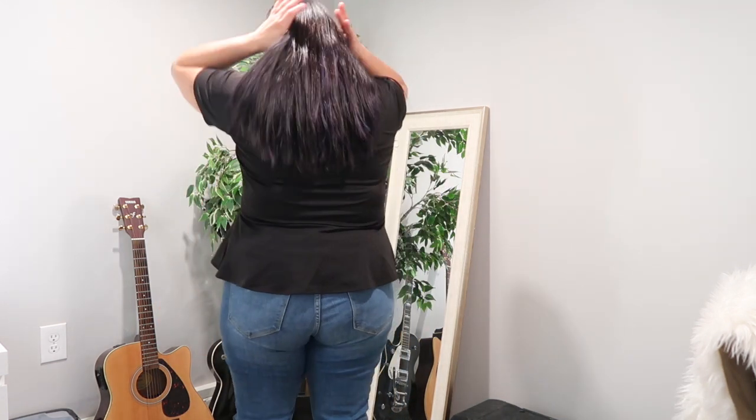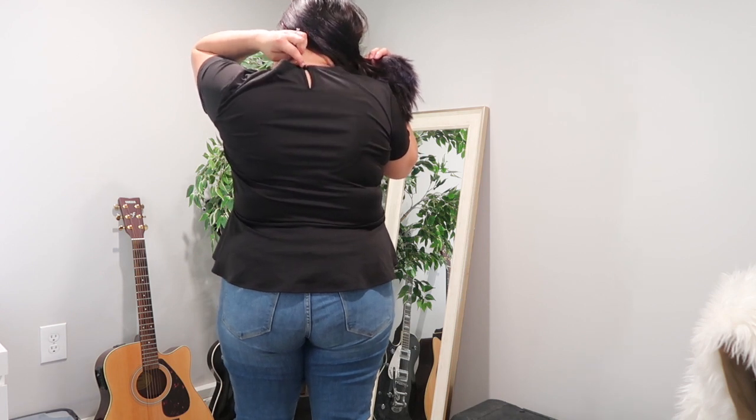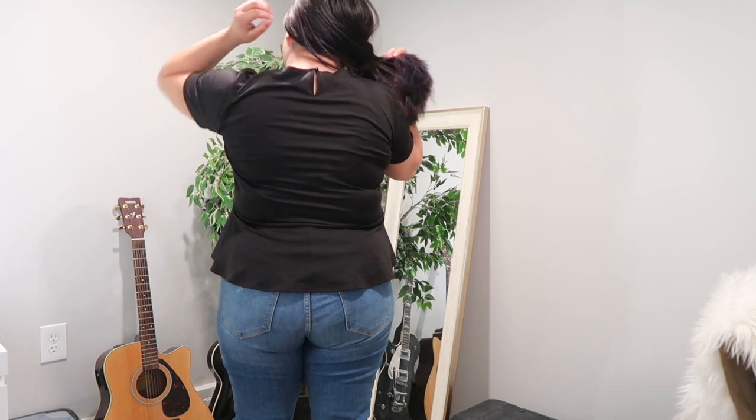The only thing I don't like about this shirt — and it's not a Shein thing, it's just this style of shirt — is that it has this little button detail and my hair always gets caught in it. I feel like every girl can relate to that with a little button shirt.